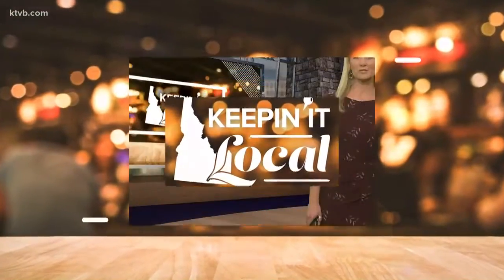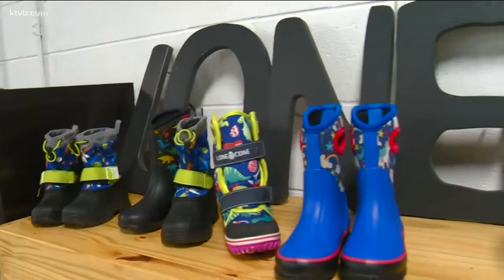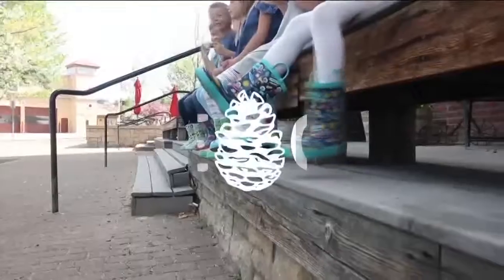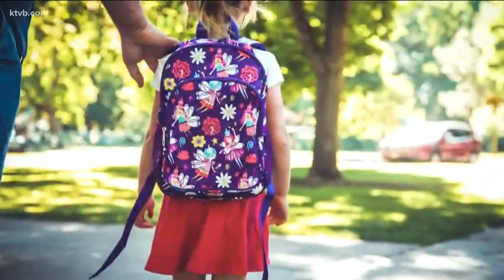Today on Keepin' It Local, Dee takes us to downtown Boise, where a local entrepreneur is making a name for herself and her company in a big way on Amazon. Welcome to the international headquarters of LoneCone.com, right here in downtown Boise. They're the number one seller of children's rain boots and other accessories like lunch boxes and backpacks on Amazon.